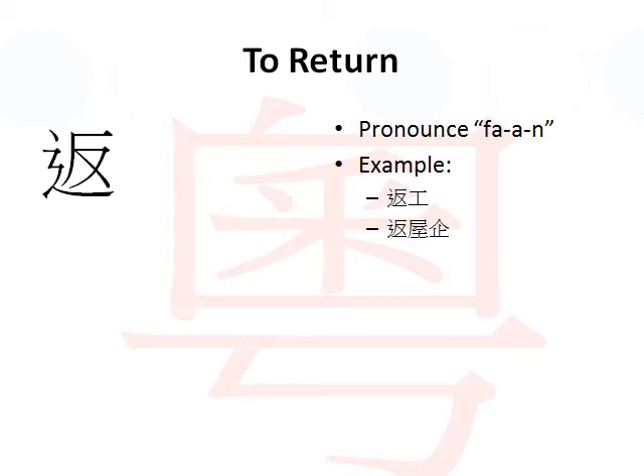Now, examples. Like, return to work - it would be 返工. By the way, in Cantonese we actually say 返工 for return to work instead of 'going to work' as in English. Return to home - home in Cantonese is called 屋, so return to home is called 返屋.